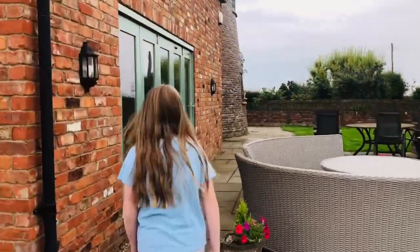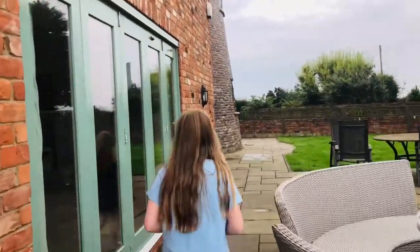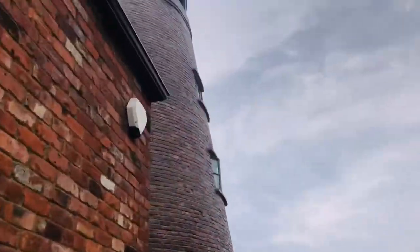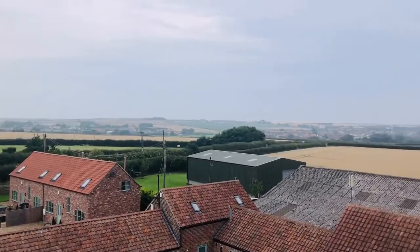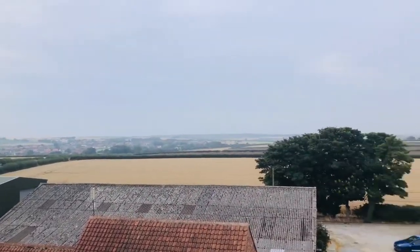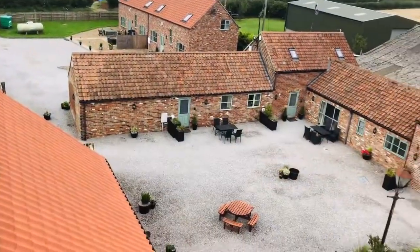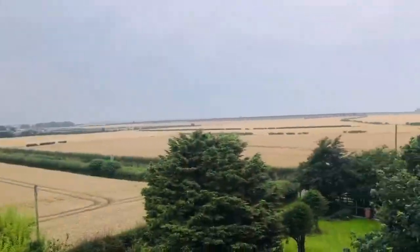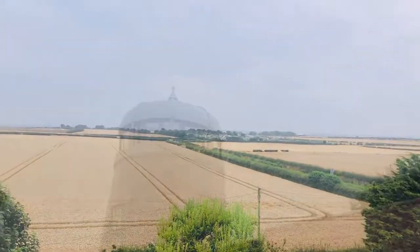The owners have invited us to look through the windows of what used to be the windmill. You can see beautiful fields, loads of sky, and it's a great place to look down on the holiday cottages. In the distance over there, that's the sea.